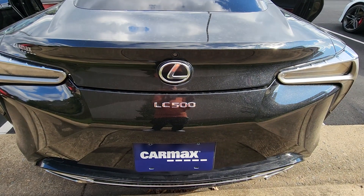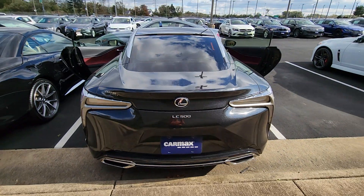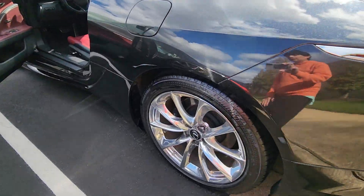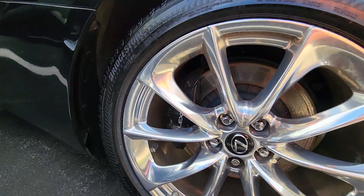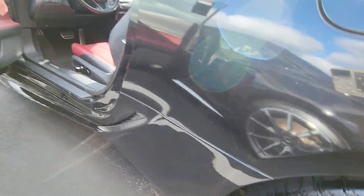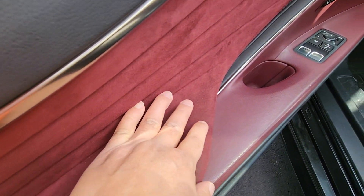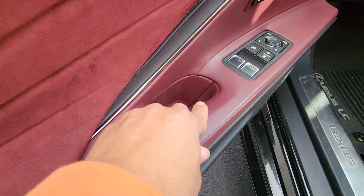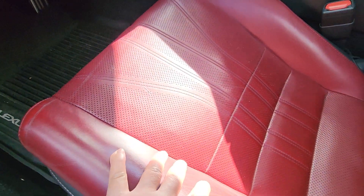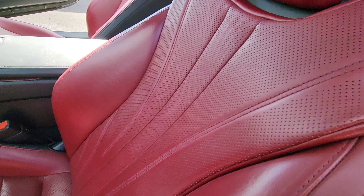We have a Lexus LC 500. Look at this beautiful car — open the doors. Look at those beautiful rims, the black calipers marked Lexus. This soft suede, all leather, red leather seats. Oh my god, so beautiful.